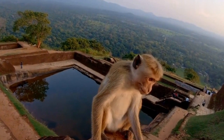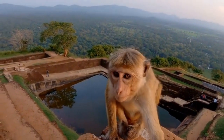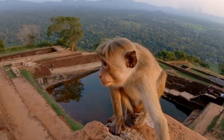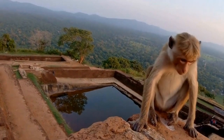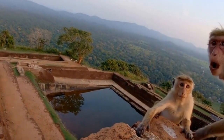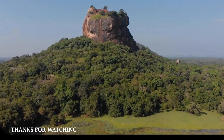In conclusion, Sigiriya is a unique and fascinating place that is worth visiting. It is a beautiful testament to the creativity and skill of the ancient Sri Lankan people. The lion's paw, the frescoes, the mirror wall, and the gardens all provide insight into the lives of people who lived in Sri Lanka during the 5th century AD.